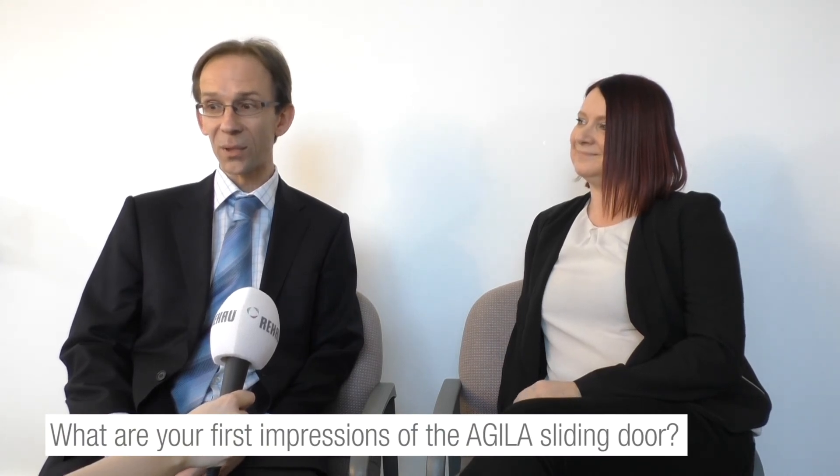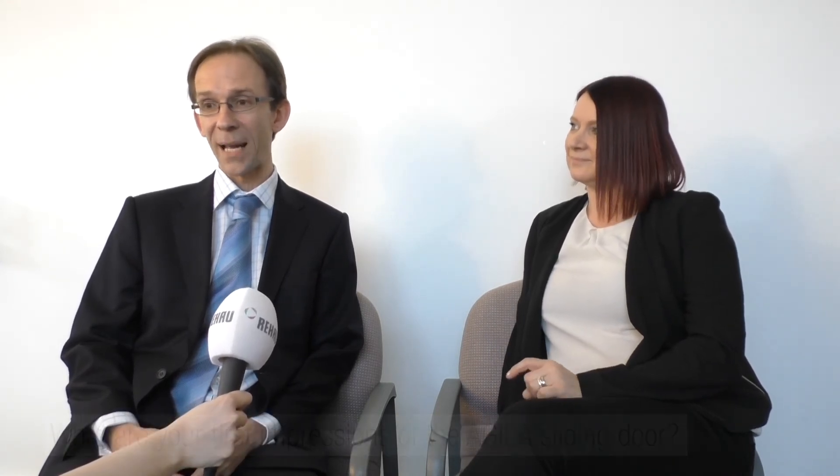Very exciting, really looking forward to bringing it on board. The Ray Howe brand sells itself, so bringing another piece of that into our portfolio, I'm sure it's going to go down really well. I think our customers would like it and it's the type of thing that we'd be able to fabricate and sell on — so it's all good news.